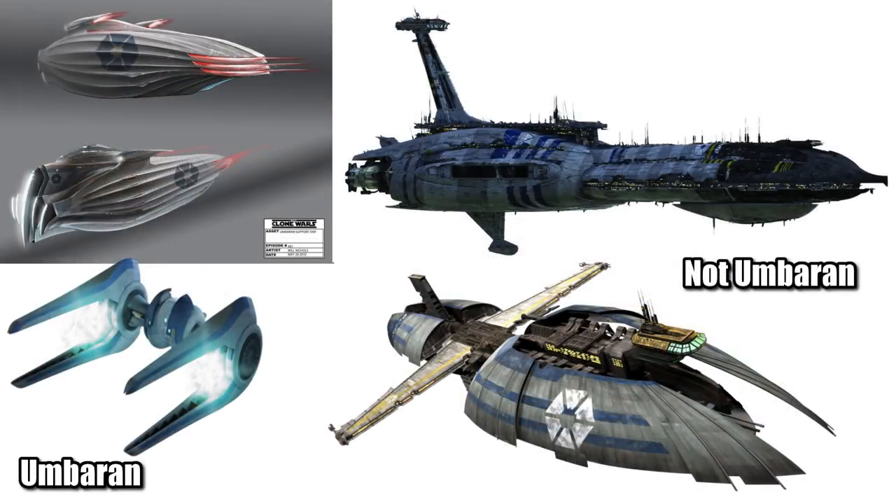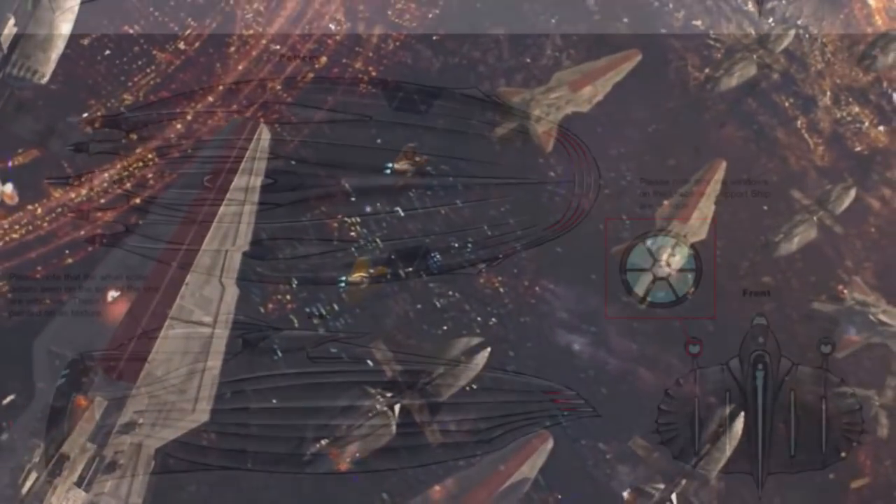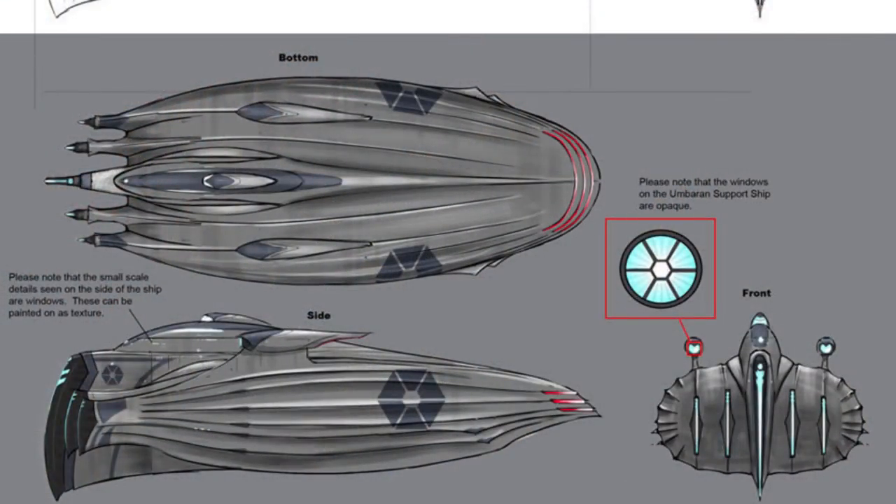By looking at the concept art used for this episode, we see how ridiculously sleek and unique this craft is, which is why I feel that it was clearly not built by the free deck builders of the Providence class, or the Hoersch-Kessel Drive that produced the Munificent. This ship was actually developed out of unused concept art for the space battle over Coruscant in Episode 3, and through these notes we can see that it would have had something like three different bridges, presumably which serve different functions, as this blue circle is a window and not an engine glow like I originally thought.